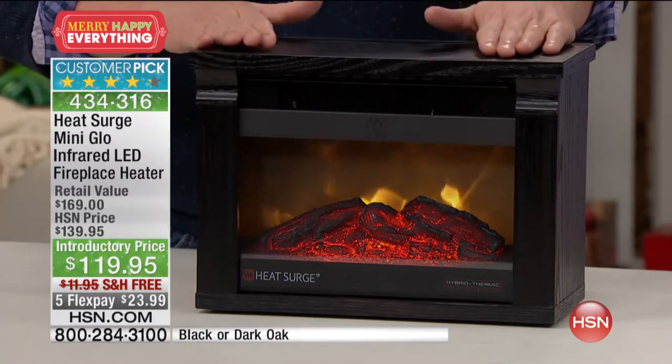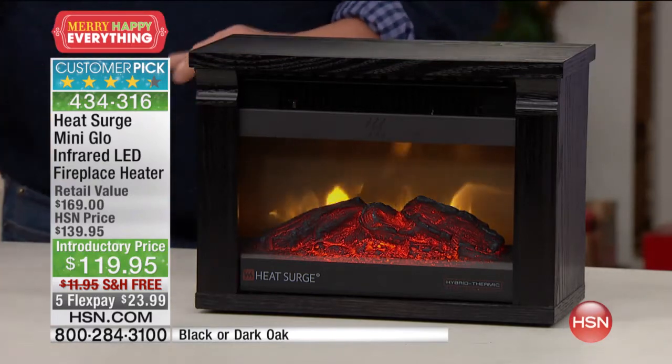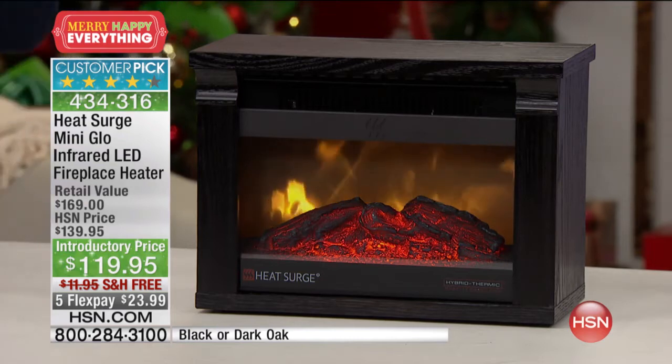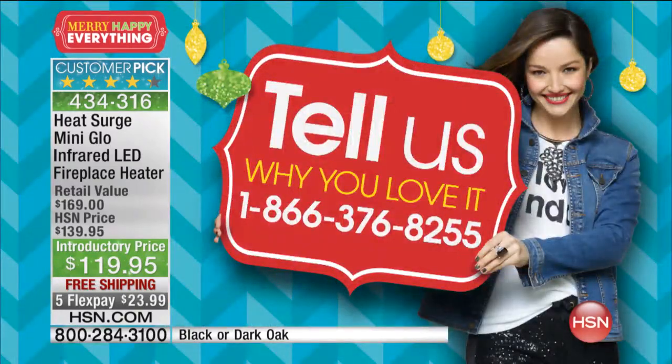This is going to warm up everybody in the room. It's not something you're going to have to fight over who sits next to it — everyone will enjoy it. We've sold so many of these. If you have one, maybe you've got yours on right now, call us because we would love to hear about your experience with it. 1-866-376-8255 is the phone number.